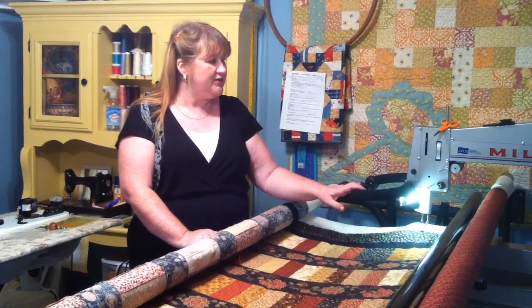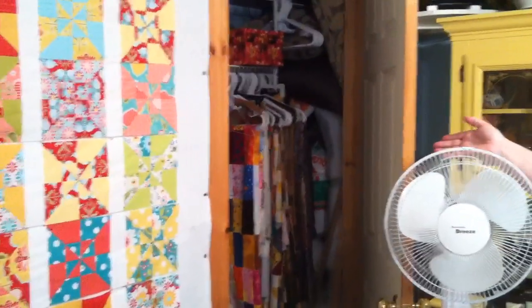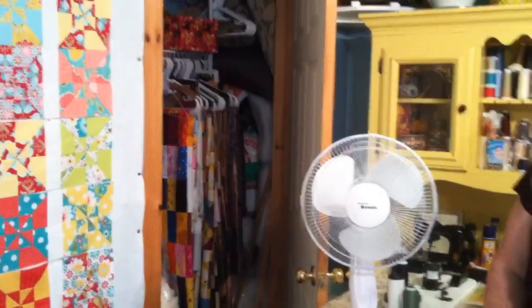Our machine has touch regulation. When your quilt comes into Graceful Stitches I immediately hang it on a hanger and store it away in the closet out of the sun. It keeps it dust free and wrinkle free.